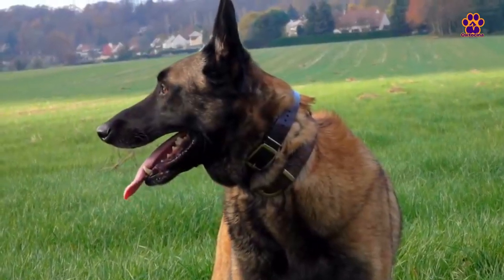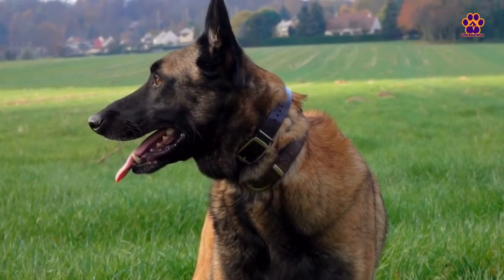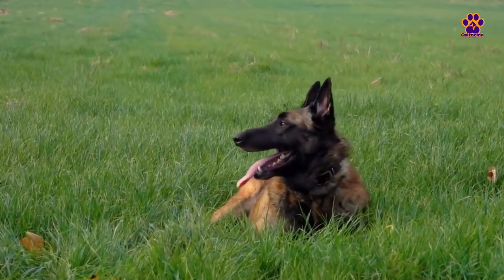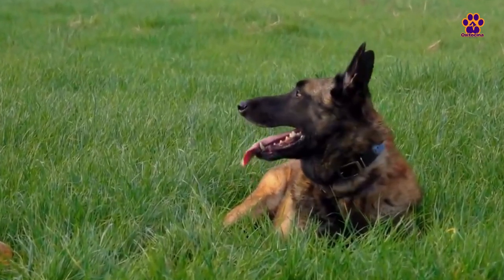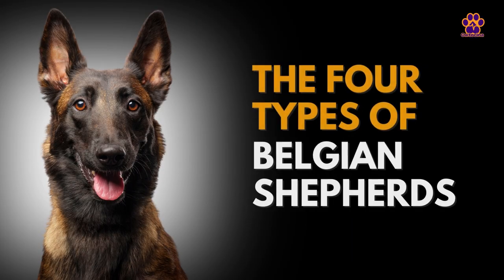The Belgian Shepherd is a dog breed created for herding, and over the years has also served as a messenger, police dog, watchdog, and rescue dog, in addition to being a great companion. There used to be eight types of Belgian Shepherds, but it was reduced to half in 1890. Let's learn about the four types of Belgian Shepherds.